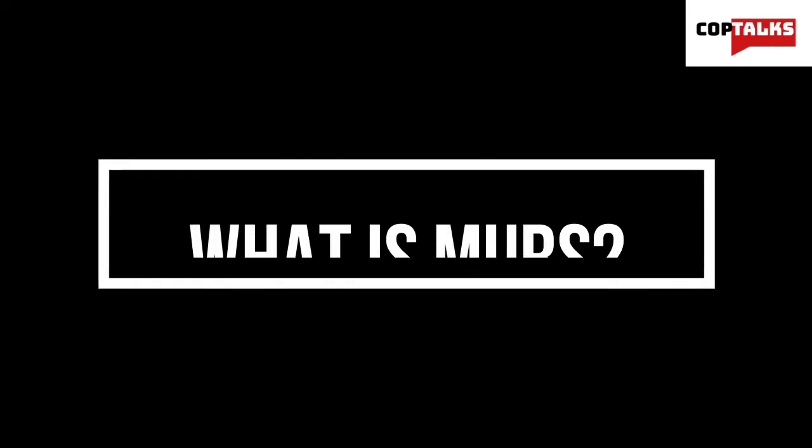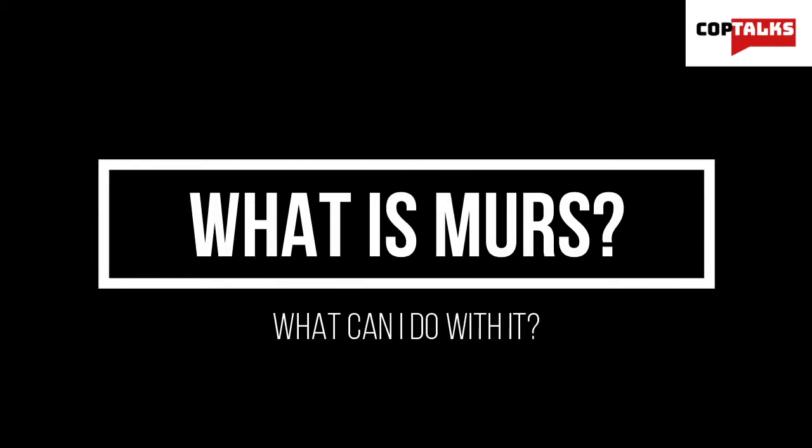Hey there! If you're watching this, you're probably wondering what MERS is. In this video, I'll be covering the basics of MERS and the rules that govern it, along with some of its uses and the devices that use it. So let's get started.